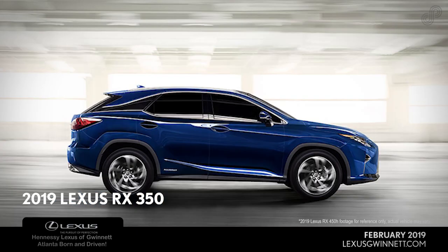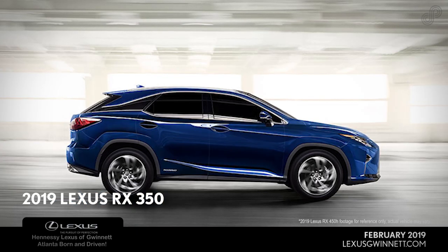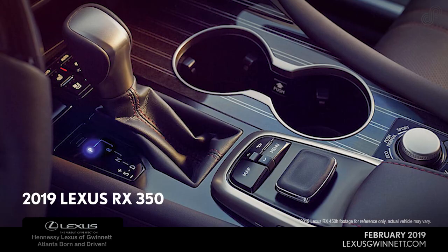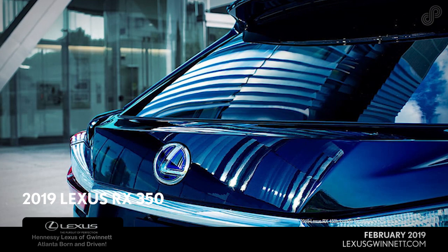Indulge yourself with imaginative technology, exhilarating performance, and an optional 12.3-inch high-resolution split-screen multimedia display that gives you the ability to see and do more.